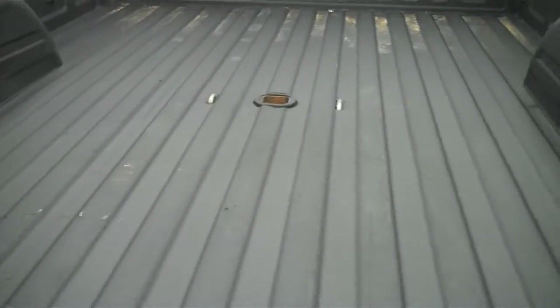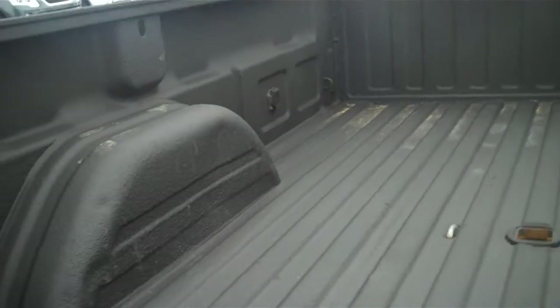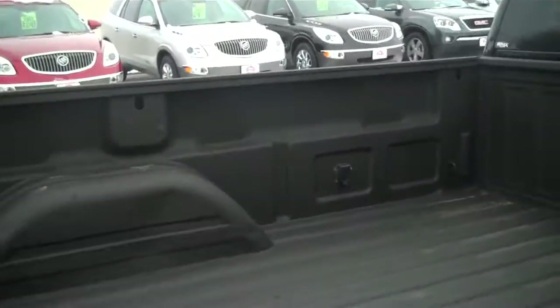It's got the spray-in bed liner with the 5th wheel already installed, just got to put a ball in there. And the wiring up there on the side of the box for the 5th wheel plug-in.